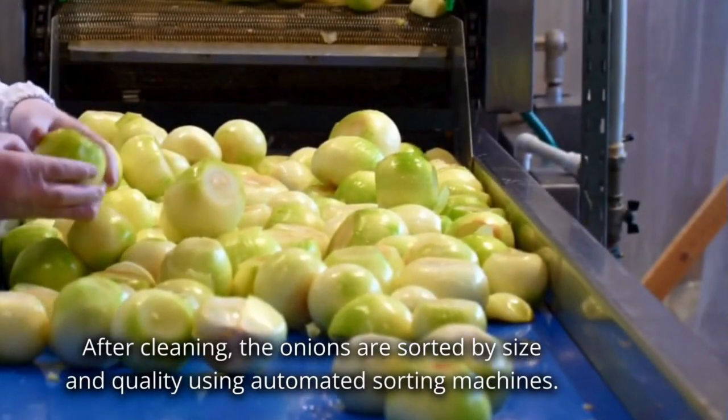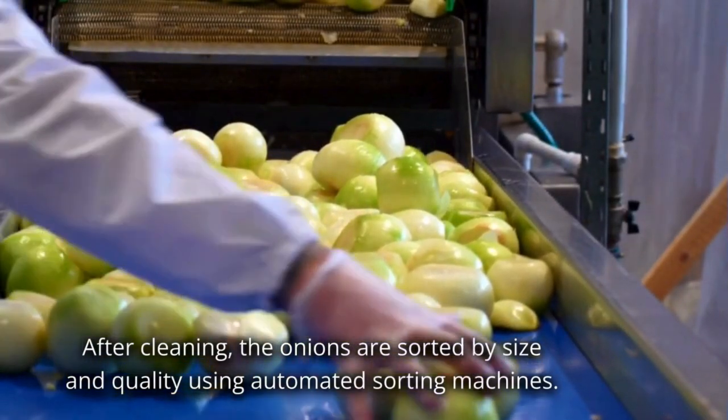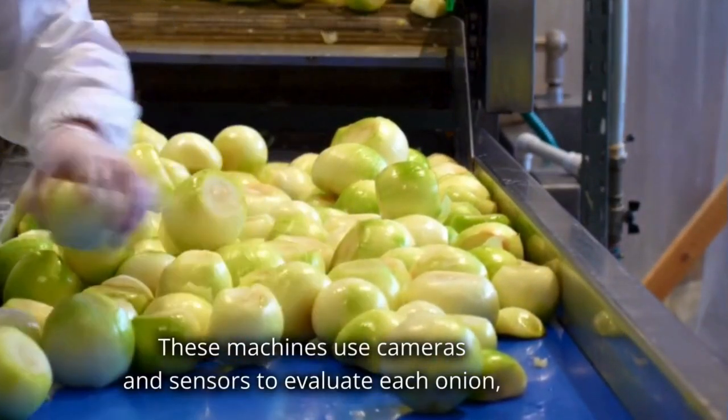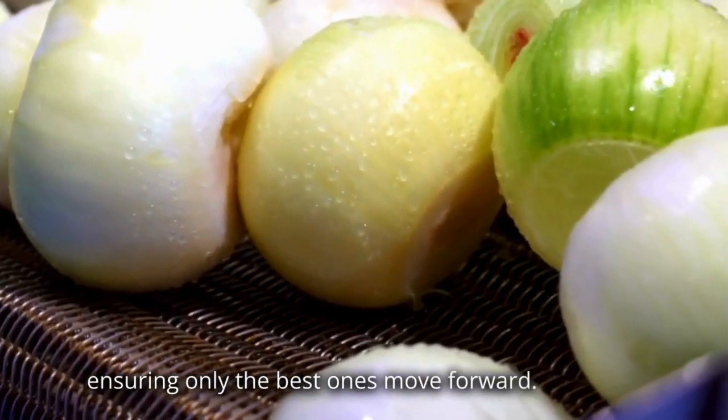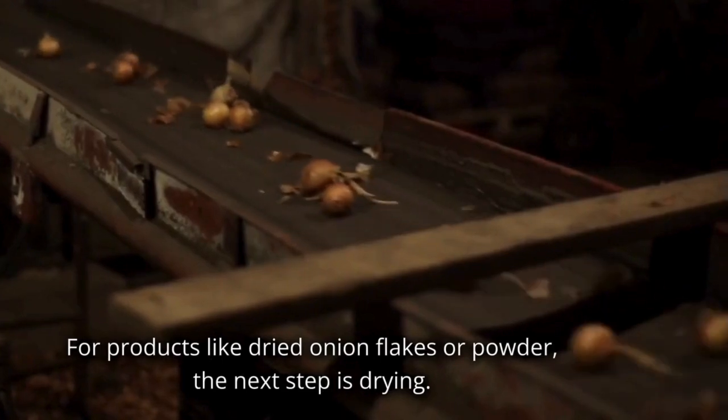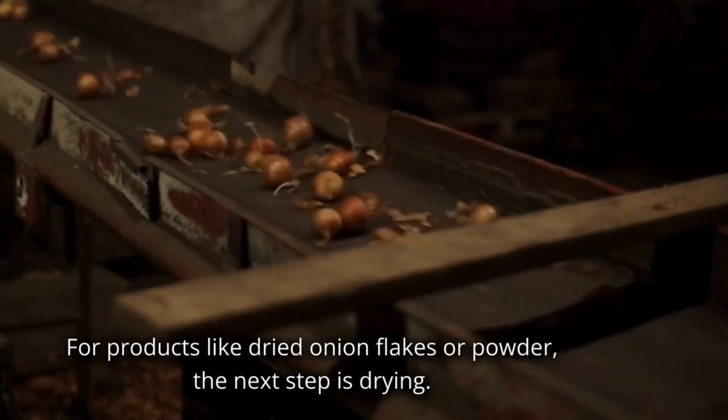After cleaning, the onions are sorted by size and quality using automated sorting machines. These machines use cameras and sensors to evaluate each onion, ensuring only the best ones move forward. For products like dried onion flakes or powder, the next step is drying.